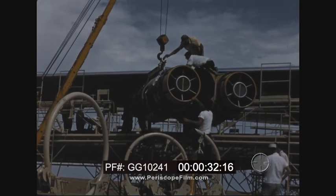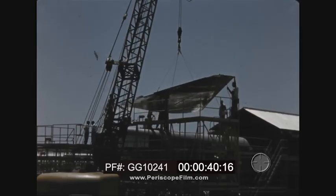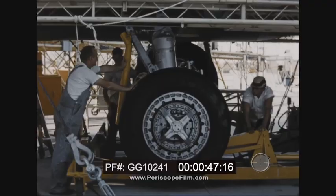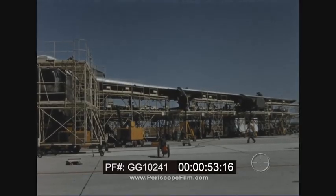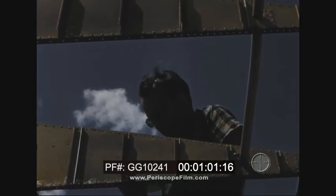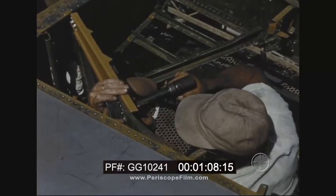One crew removed the eight jet engines. Another began dismantling control surfaces. The landing gears were removed. The B-52 was beginning to lose its identity, but there was a sound purpose behind it all. This was the first time this new bomber was to undergo such extensive and thorough maintenance — the first opportunity to get beneath the surface and find out how it was holding up after 686 hours of the most strenuous flying possible.